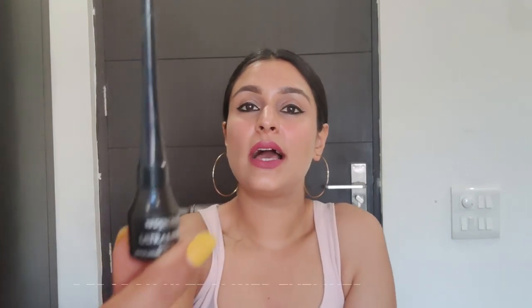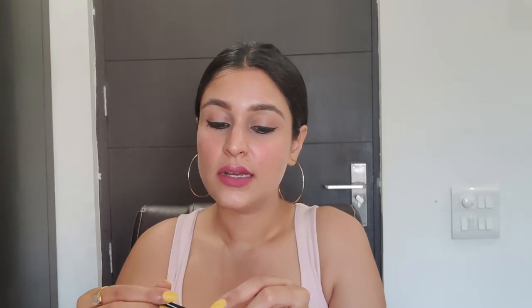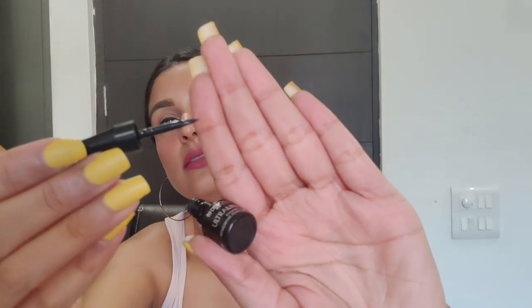Now moving on to eye products. My favorite eyeliner is a matte one — I don't like glossy eyeliners. I picked the Deborah Milano Eyeliner, which is a beautiful matte eyeliner. This is what I'm wearing today and the applicator is very fine and precise.